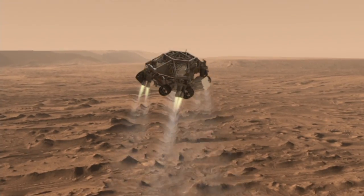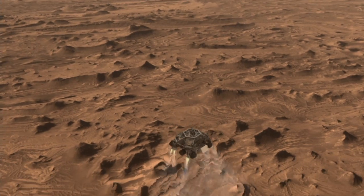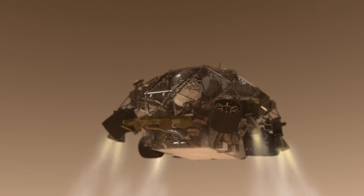Once we've reached an altitude of about 1 mile, the spacecraft drops out of the back shell at about 200 miles per hour. It then fires up the landing engines to slow it down even further.